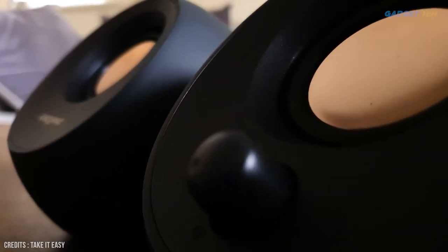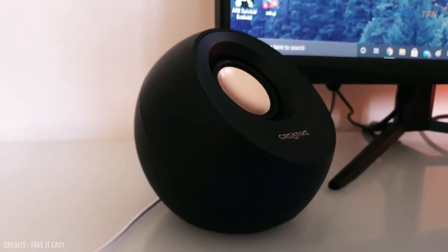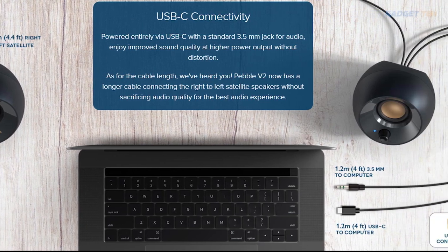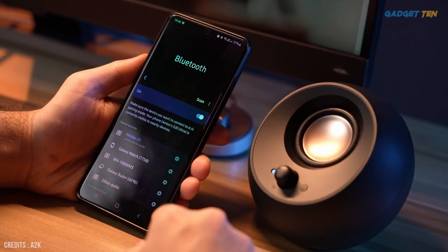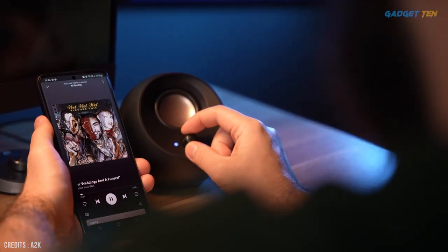These new, stylish little speakers don't cost much more than their V2 predecessors, while they bump up the speaker size and bring in support for Bluetooth audio. You also get the option of connecting them to an additional device with a 3.5-millimeter cable if you have an analog audio source. With the addition of Bluetooth 5.0, you can connect them to a ton of additional devices while enjoying stable connectivity.